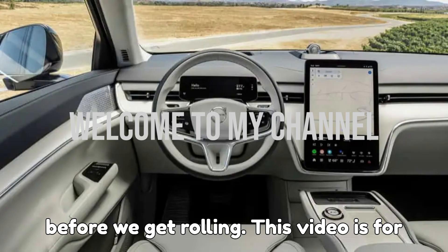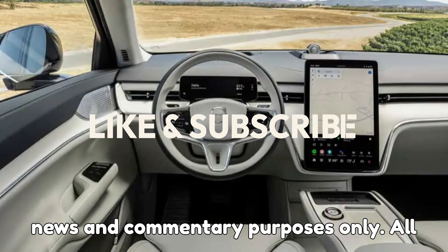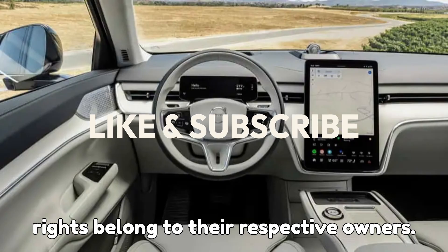Quick disclaimer before we get rolling. This video is for news and commentary purposes only. All rights belong to their respective owners.